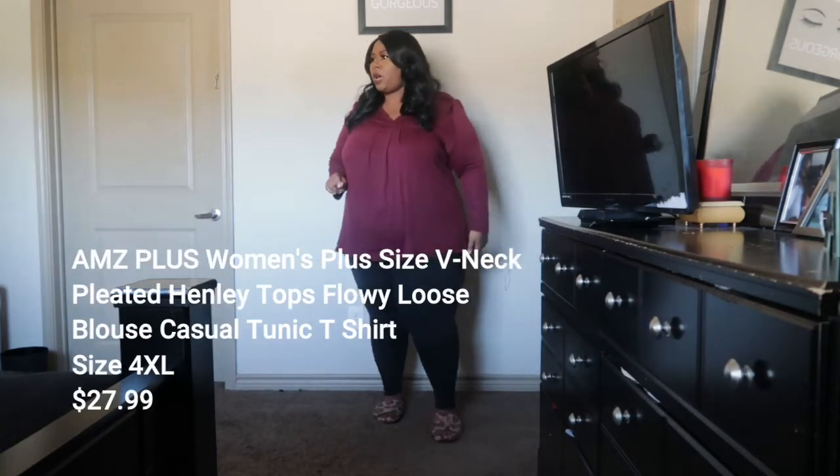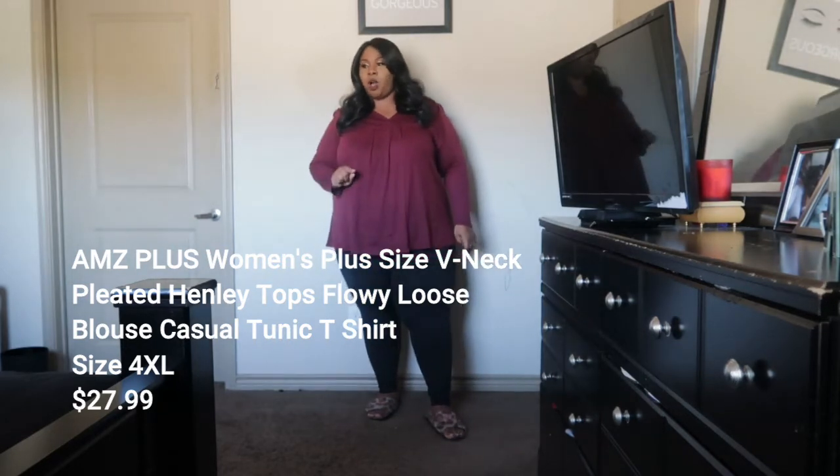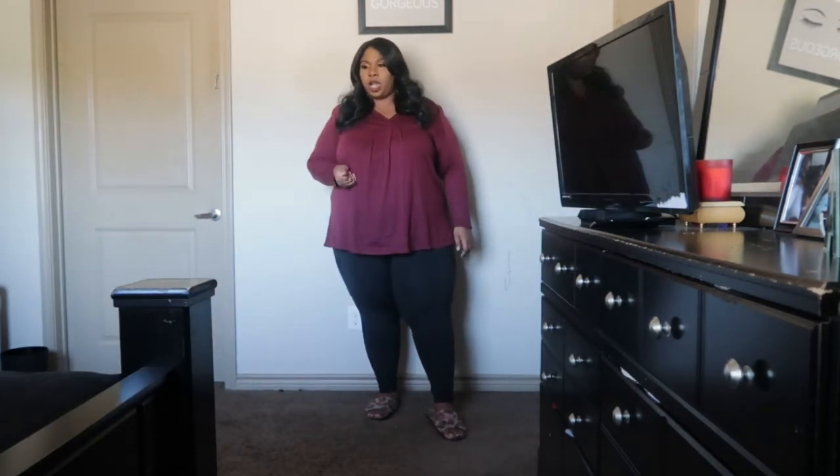Before I do an extensive Amazon haul in the future, of course I will always put the information on screen and down below — the links, the prices, all that good stuff. Right now I don't have that information because I'm just throwing this at you, but you will see all the information. So this is my go-to in the fall: a nice baby doll top with some leggings and a good pair of boots. We have this burgundy baby doll top.